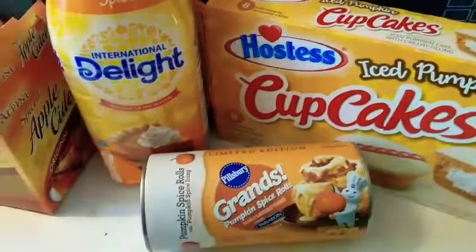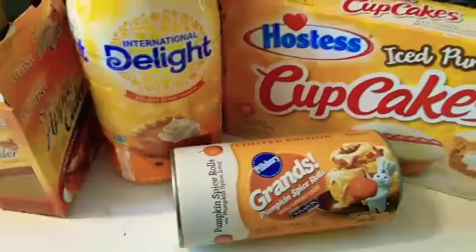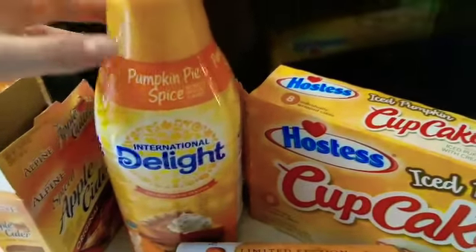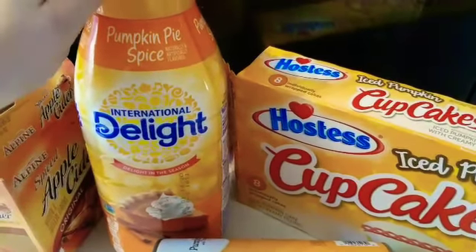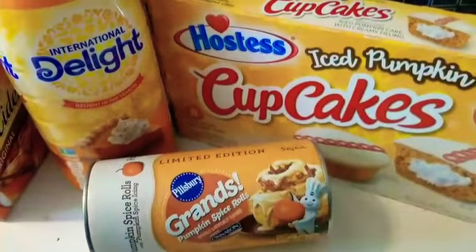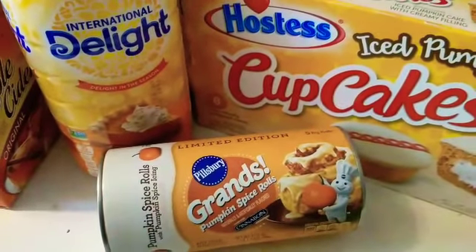So yeah, this is my little fall pumpkin spice haul. I figured I'd share real quick. I've already had a couple of the cupcakes — they're pretty good. I've been using the coffee creamer; I tried it last year and I really liked it, so of course I had to get it again this fall. And we will see how the cinnamon rolls turn out — they look pretty good. Alright, I'll check back in later guys.